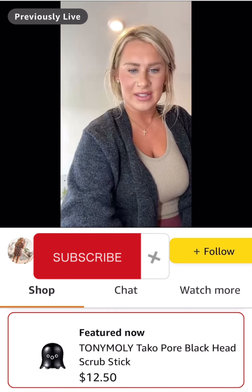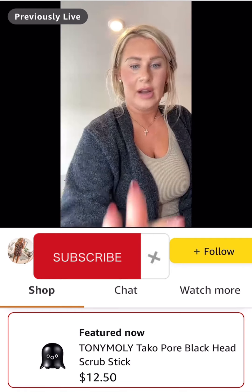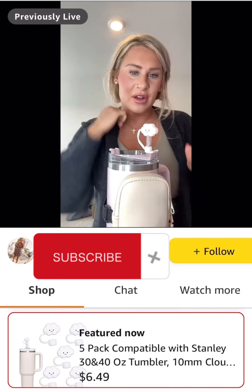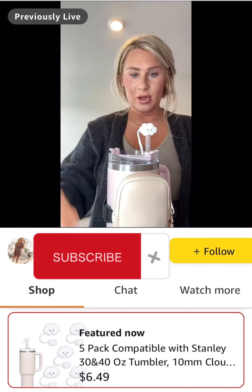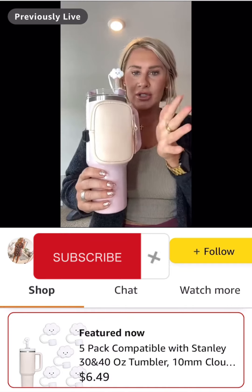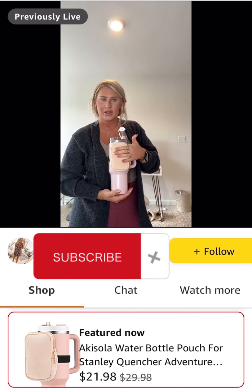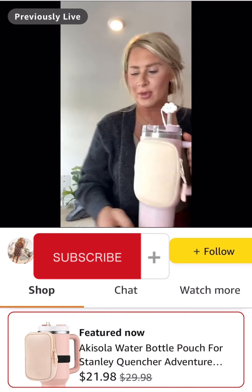Just to recap — I just don't know how you guys could not be obsessed with these. Look how cute the straw covers are — they come in a pack of five so nothing flies in and there's no dirt or dust in your straw. It just looks adorable. And the water bottle pouch — I just think it's brilliant. Now you can have your cards, your ID, your wallet, your cash with you all in one spot while you're on the go with your tumbler. It's going to be such a game changer for amusement parks, Disney, beach, and pool.